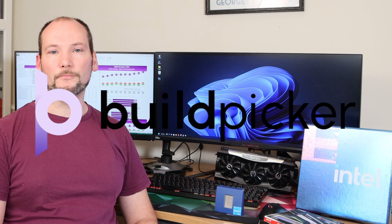Hi, welcome to Buildpicker, I'm John. In this video we're going to take an in-depth look at the impact of RAM performance on the Intel i5-13600K.